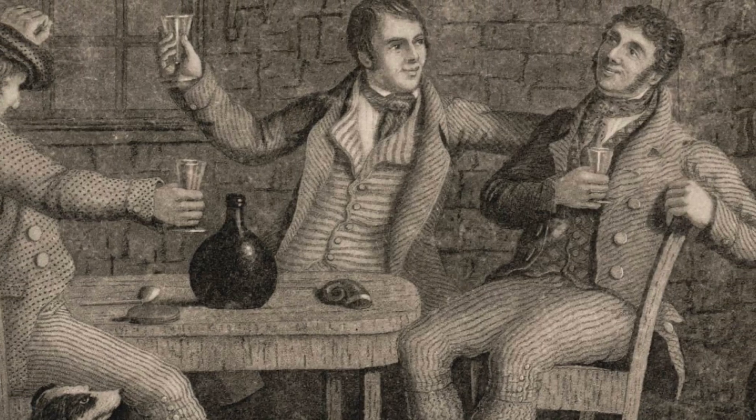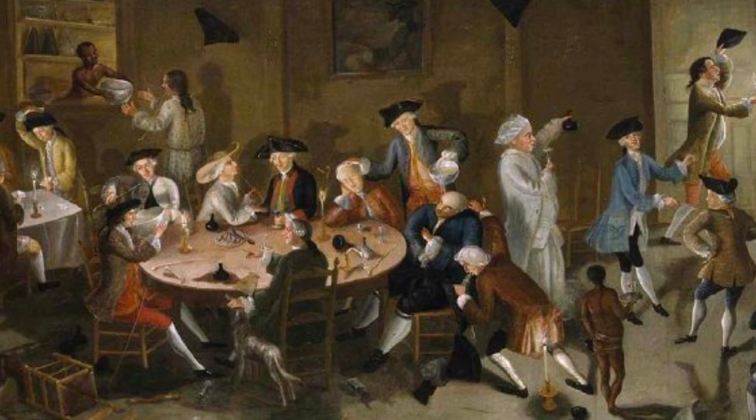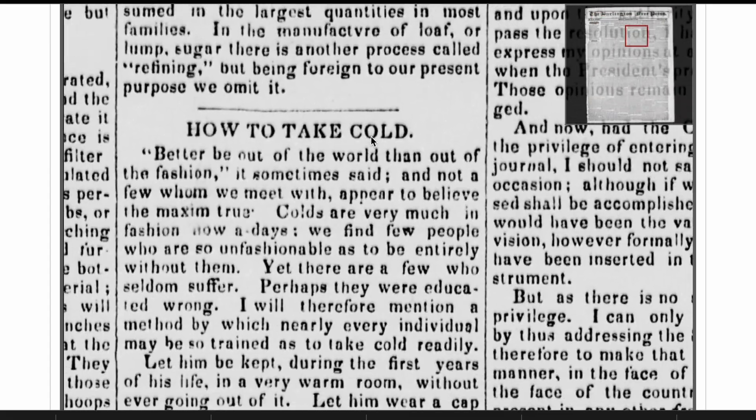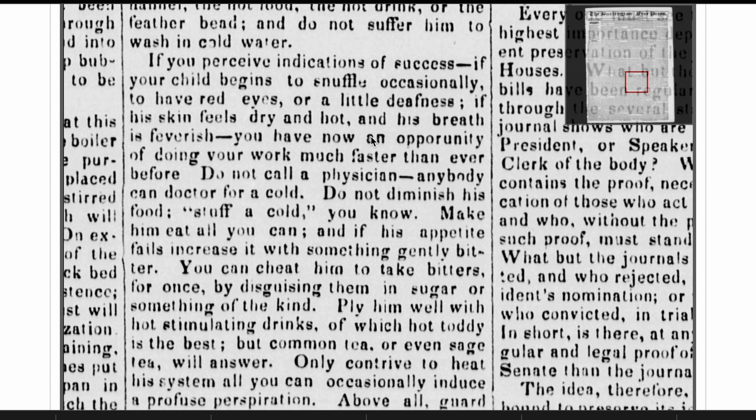Regardless of who really invented the hot toddy, it made its way across the Atlantic to the American colonies, where they started mixing it with rum from the Caribbean and with brandy. The hot toddy was one of those cocktails that really lent itself to tons of variations and held up great no matter what alcohol you put in it — that's where its popularity exploded in the Americas. By the mid-19th century, it was considered a cure-all for the common cold, as seen in the article 'How to Take Cold' in the Burlington Free Press in 1837.